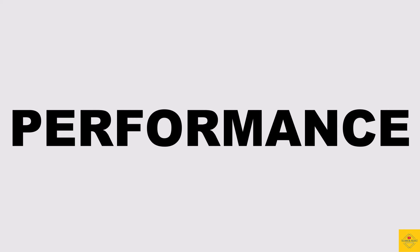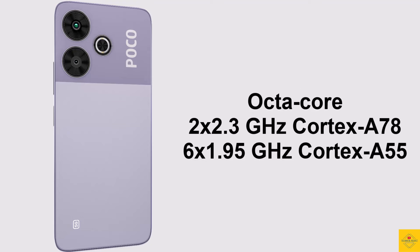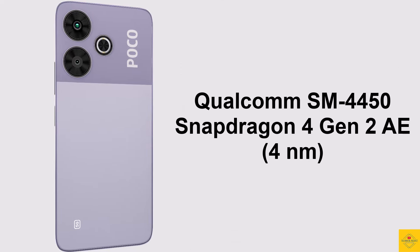Under the hood, the phone features an octa-core CPU — 2.3 GHz dual-core Cortex-A78 plus 1.95 GHz hexa-core Cortex-A55 — powered by the Qualcomm Snapdragon 4 Gen 2 on a 4nm chipset, paired with an Adreno 613 GPU.